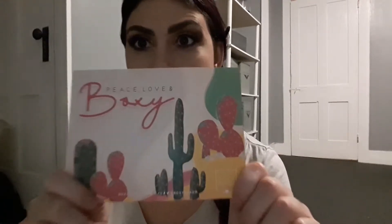Hi YouTube! Today I'm going to be showing you two different Boxycharm unboxings and also some other beauty-related items that I bought recently. The first thing I'm going to show you is the April Boxycharm — the theme is 'Peace, Love, and Boxy.' I love this theme; it's kind of like a Coachella/festival theme, and I really love that aesthetic, so I was really excited when I saw it.